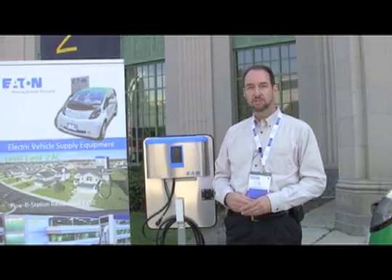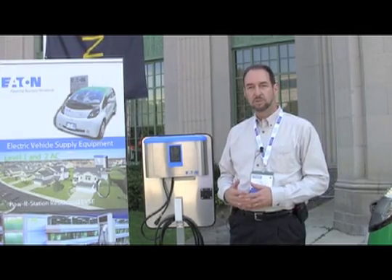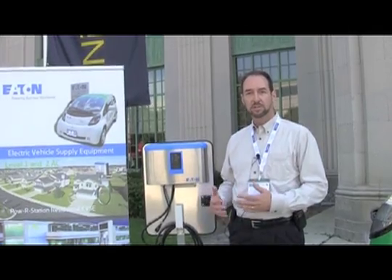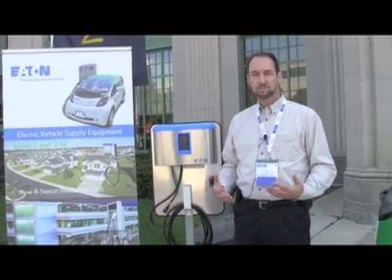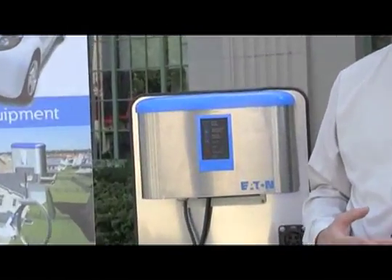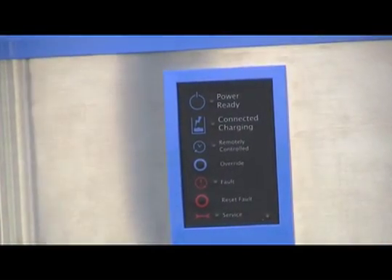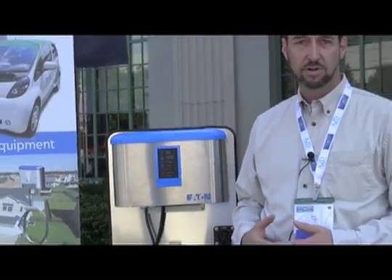The residential charging stations come in two types. In the industry you'll hear them speak of a level 1 charger and a level 2 charger. The difference between those is the rate of power that it can charge the vehicle at. A typical electric vehicle charged from a level 1 charger will require 10 to 12 hours for a complete charge. A level 2, on the other hand, can complete that same charge in 4 to 6 hours, so it could easily be done overnight.